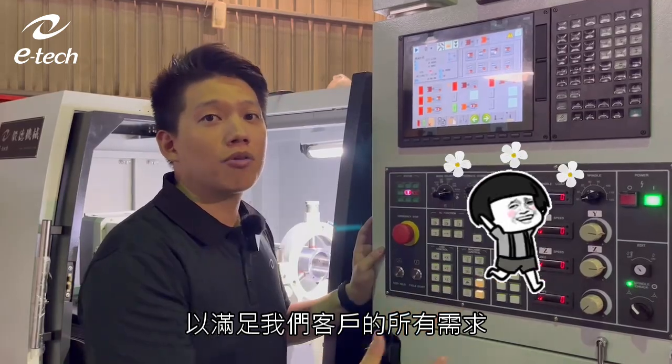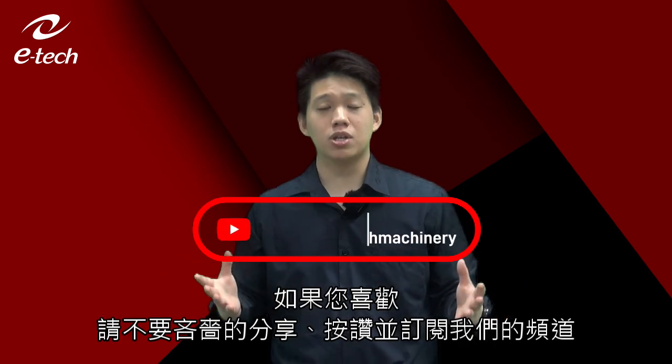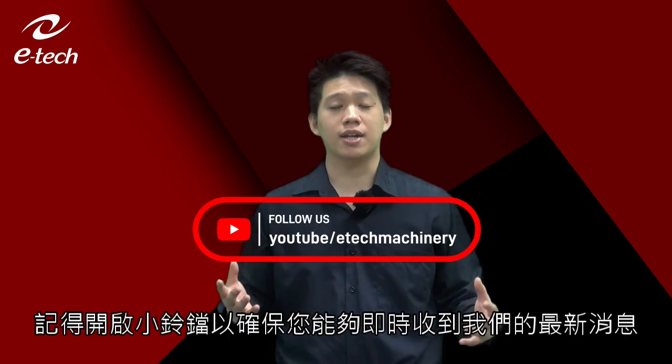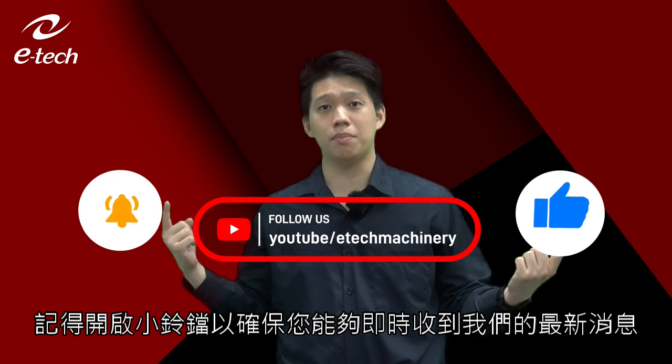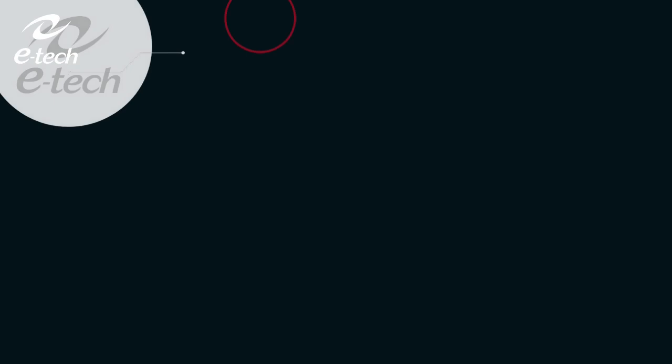Thank you so much for watching this video. If you liked it, please subscribe to our channel and click both the like and the bell icon below to keep yourself updated on our latest news.